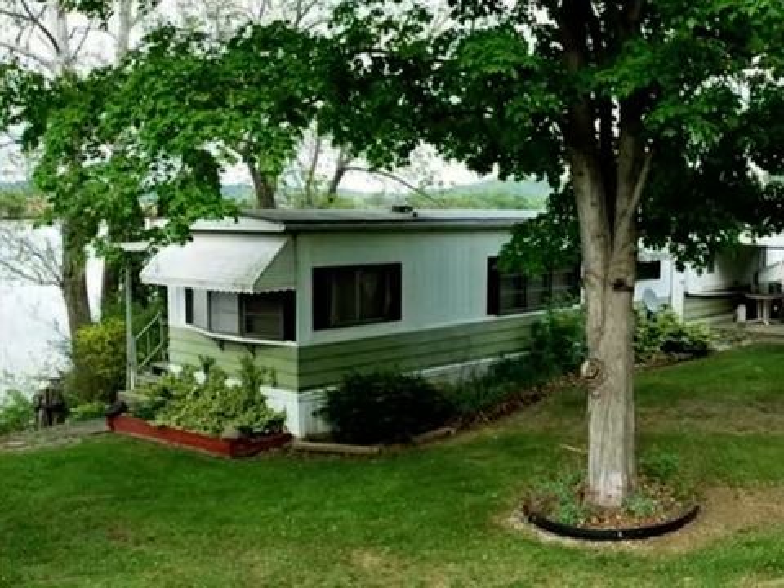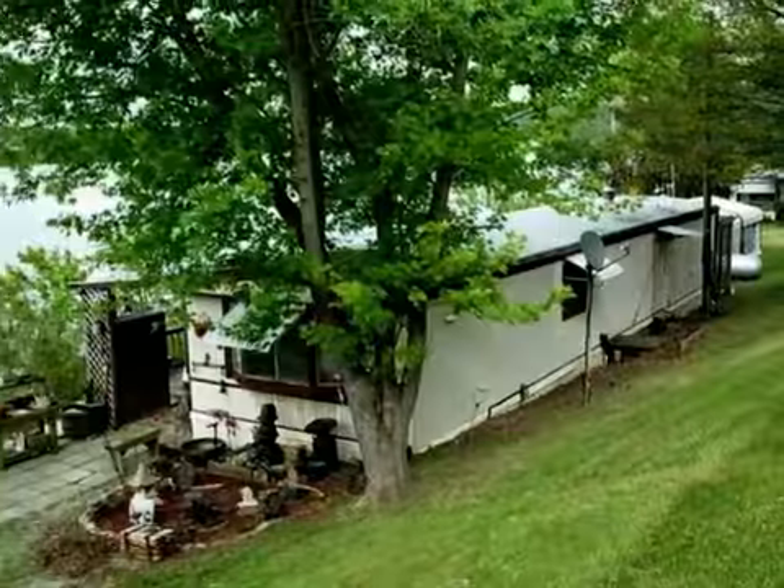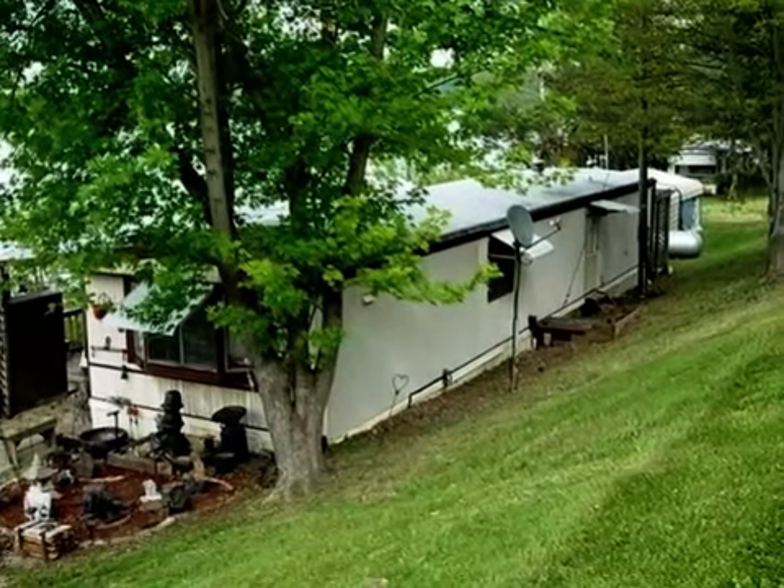This property is a two bedroom, one full bath ranch. This property is listed for $89,900.